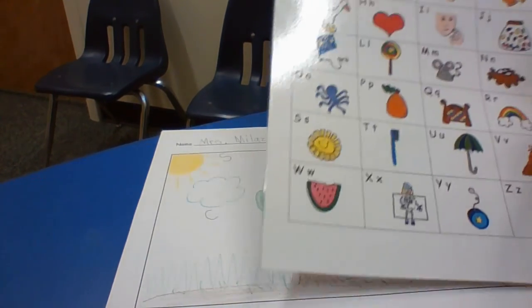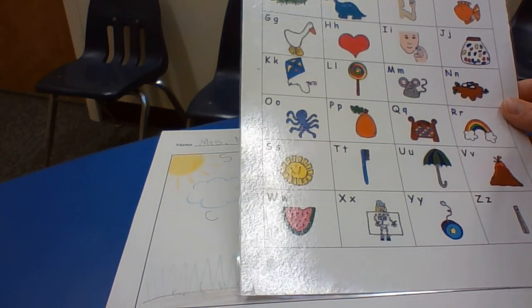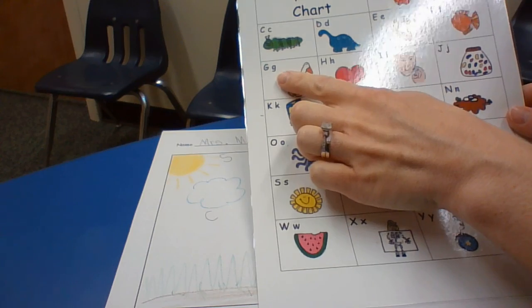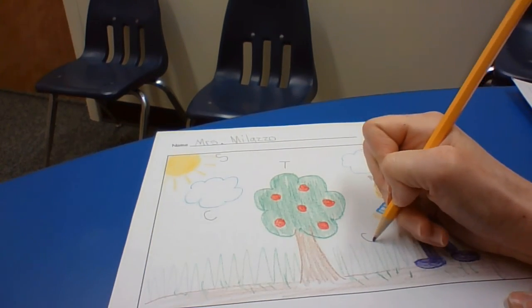How about the grass? G — like goose. And I'm going to write that G by the grass.